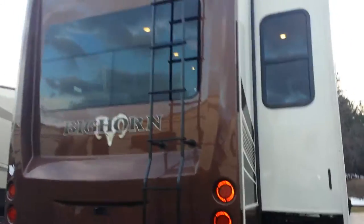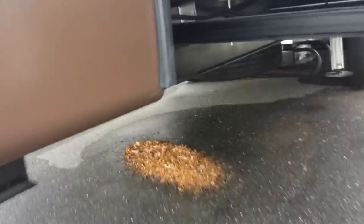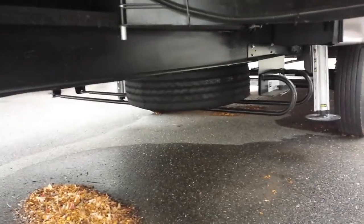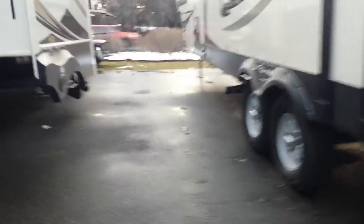In case you ever have a tire issue, this is where your spare tire is — easy accessibility, it slides out on that rack. We'll go back inside now — nice wheels too.